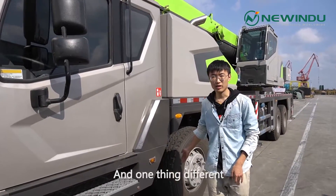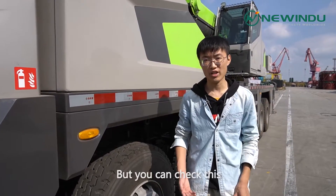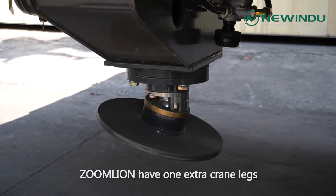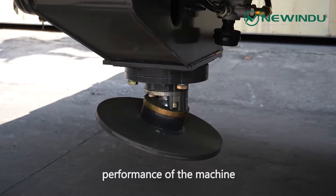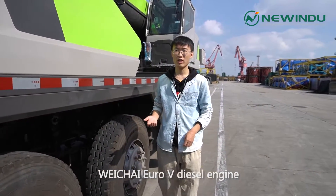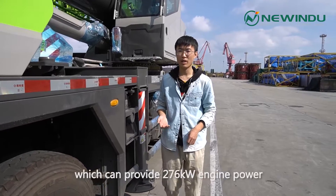And one thing that's different: normally a truck crane is equipped with four crane legs, but you can check this — Zomlai has one extra crane leg which can stabilize the working performance of the machine. It is also equipped with the YChai Euro 5 engine, which can provide 276kW of engine power.